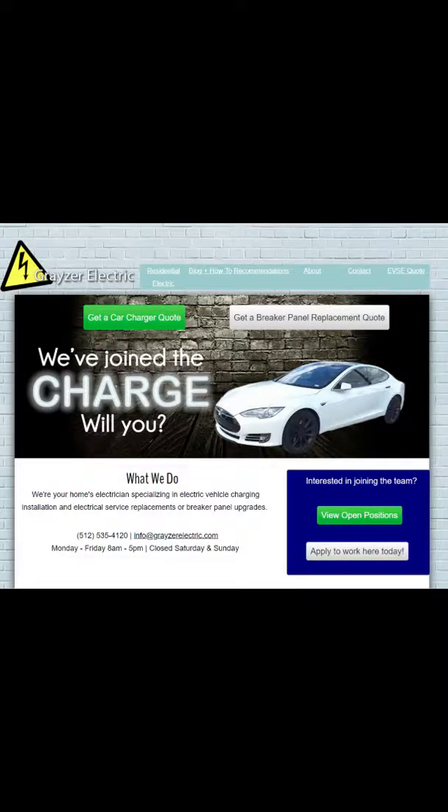If you have any questions about installing a charger for your house, or you're looking to get a quote and you're in the Austin area, the best way to get a quote is with a form on our website at grazerelectric.com. There is a green button at the top of the page that says 'Get a Car Charger Quote,' and that button will take you to the page with the form on it. Thanks for watching!